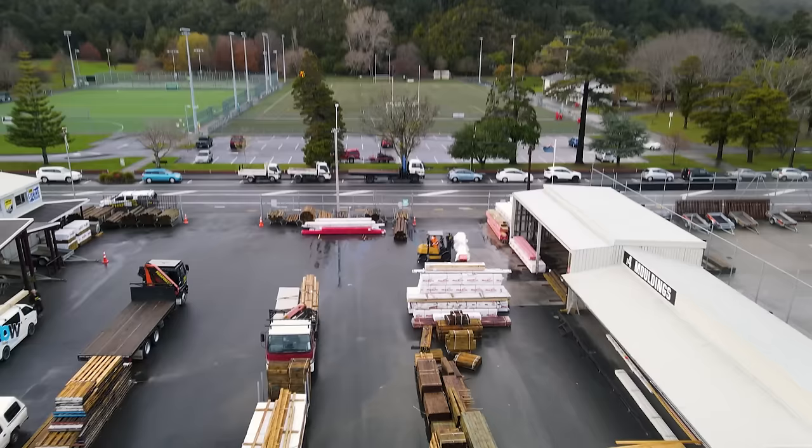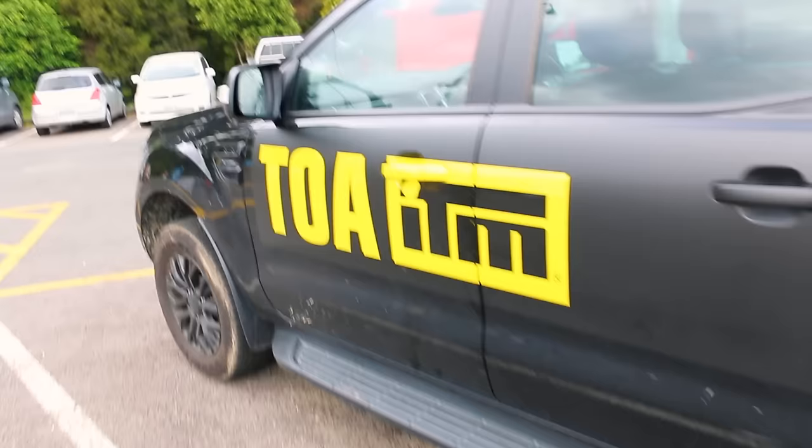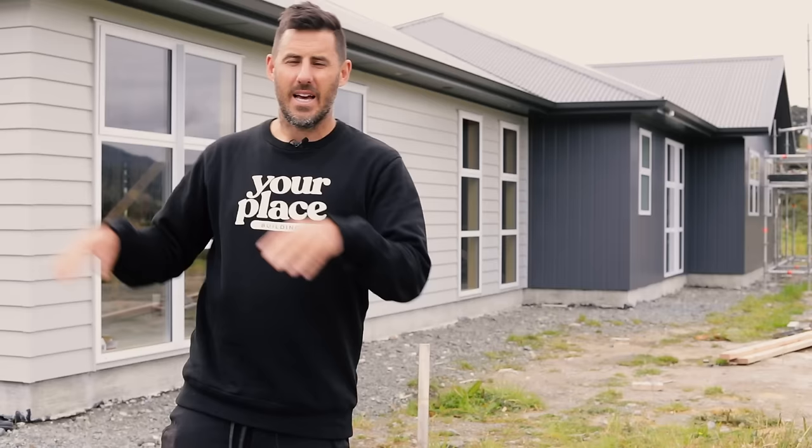I've got to give a huge shout out to ITM — this video wouldn't have happened without them. Red Stag supplies ITM, ITM supplies me, and it means we can build houses like this. Cheers ITM.